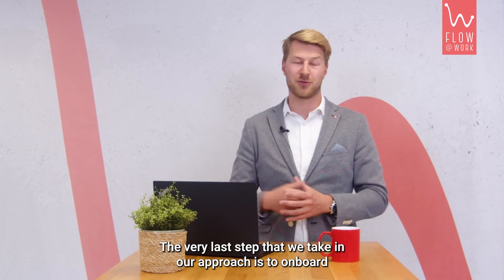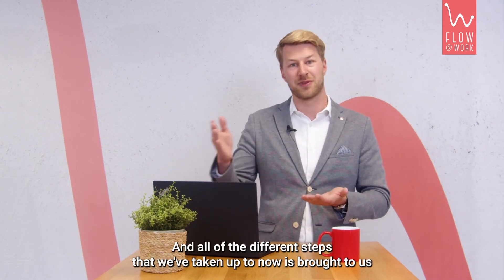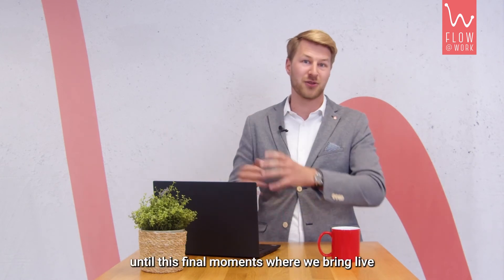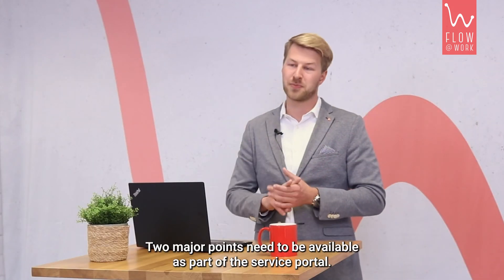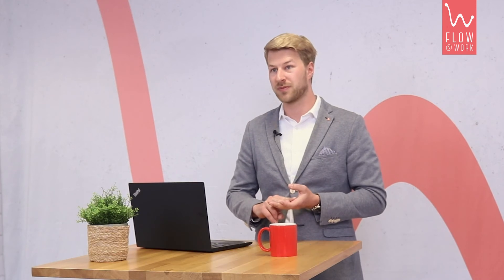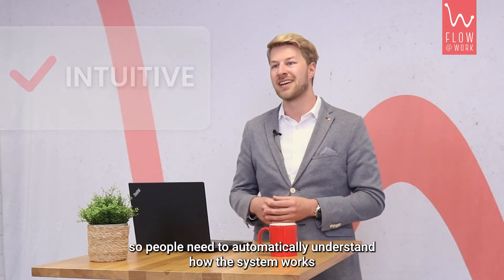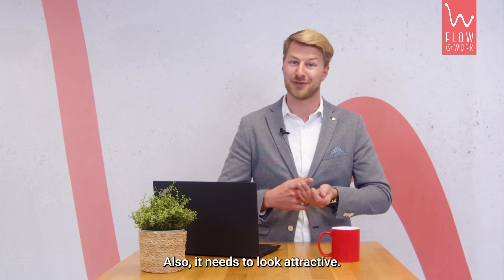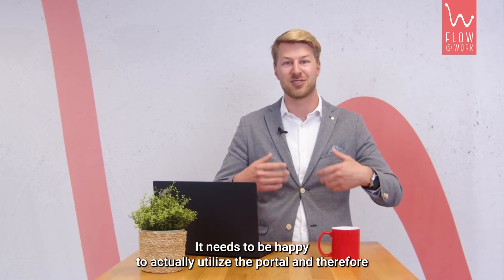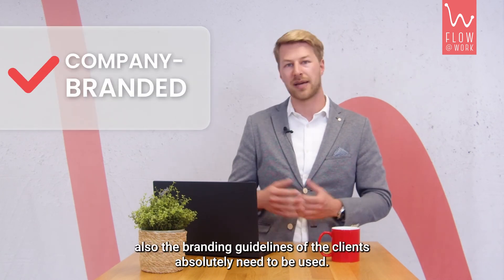The very last step is to onboard end users to the new portal. All of the different steps taken up to now lead to this final moment where we bring the new service portal live. Two major points need to be in place: first, the portal needs to be completely intuitive so people automatically understand how it works. Second, it needs to look attractive — people need to be engaged with it and happy to use it, so the branding guidelines of the client absolutely need to be applied.